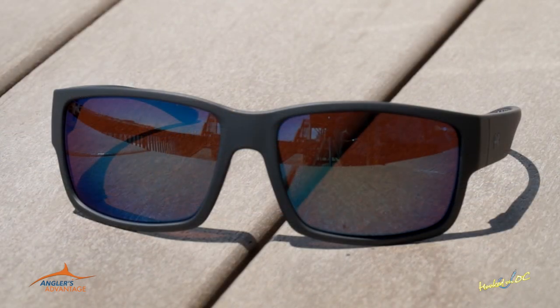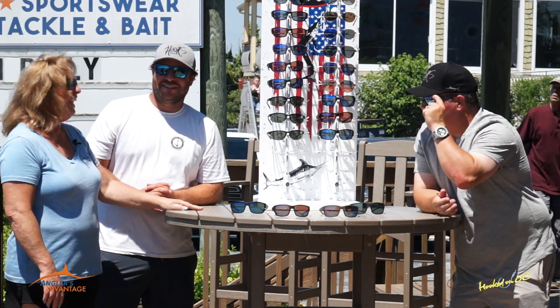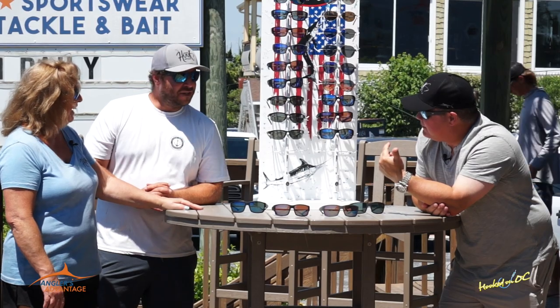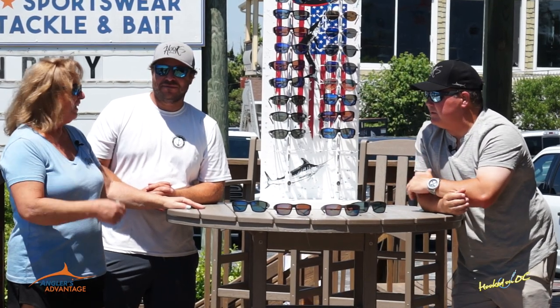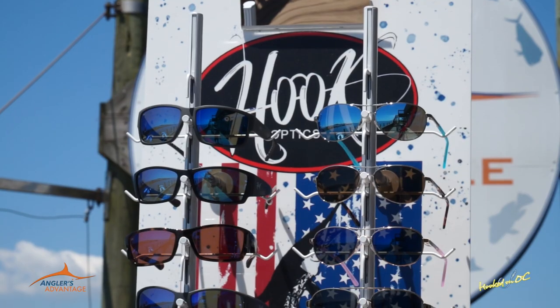I can tell you for a fact, the Bill Fisher, which is out new — it fits pumpkin heads like mine perfectly. Anthony, you've got a big head, but you know you do, and this fits perfectly. You're wearing Bill Fisher right now, and these are your go-to every single day. I fished on the Marley the other day with Bob and Joe, and I had these on all day, even inside. People are like, why are you wearing sunglasses inside? Because they're prescription and they're comfortable. It's just easy.